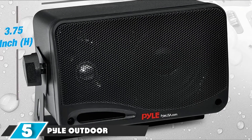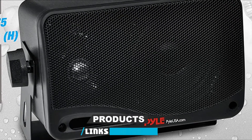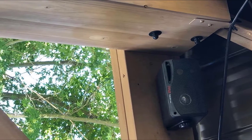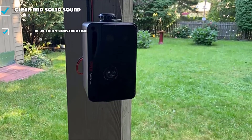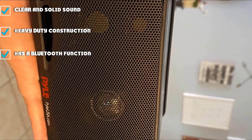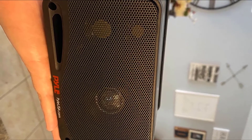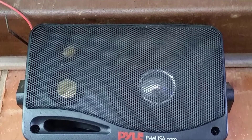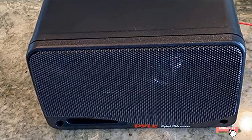The number 5 position is held by the Pyle Outdoor Waterproof Wireless Bluetooth Speaker. It delivers very clear and solid sound all the way to its maximum volume. It features heavy-duty construction and an elegant design, making a great addition to your patio or hallway. It is compatible with most smart devices via Bluetooth and has a built-in input jack for external audio sources. It is durable, designed to withstand all weather conditions, and includes a bass reflex vent for added bass power, along with mounting brackets and hardware for hassle-free installation. Users complain that it lacks bass power, is a bit smaller than expected, and some noted the speaker is not totally waterproof.